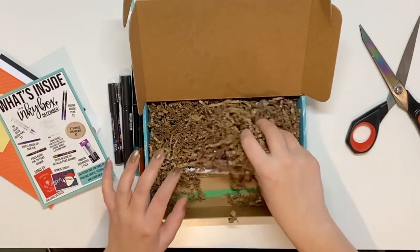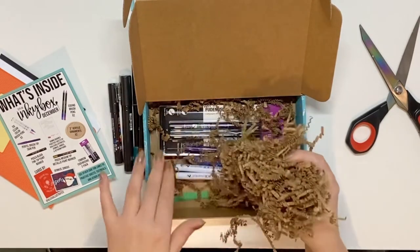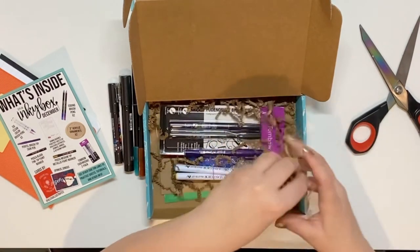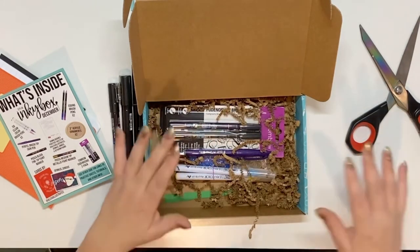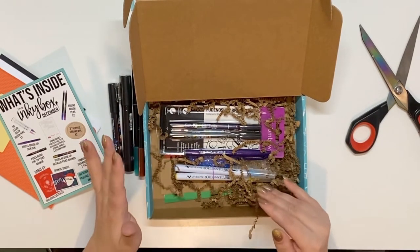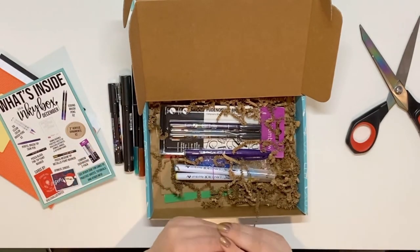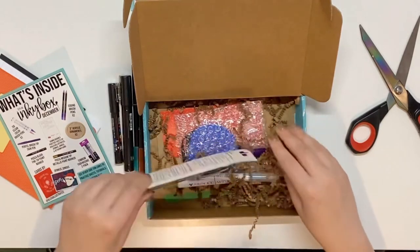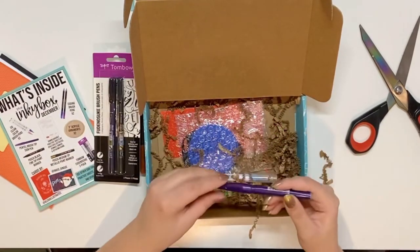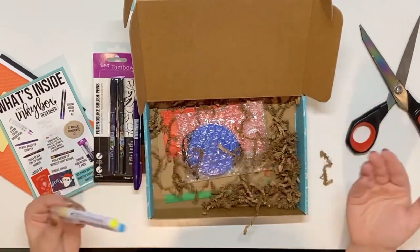I think this will be my last one, just for now — I'll probably go back to them again because you get so many awesome things and it's such good value. I would recommend them to anybody, especially if you're starting out your hand lettering or bullet journal journey and trying to find out what you want to buy. This gives you a little bit of everything.